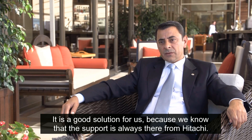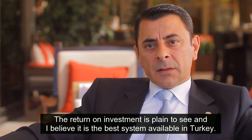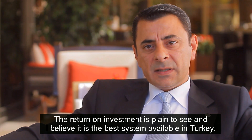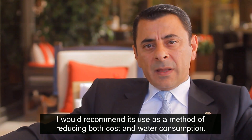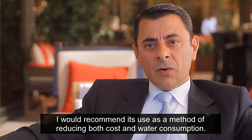It's a good solution for us because we know that support is always there from Hitachi. The return on investment is plain to see, and I believe it's the best system available in Turkey. I would recommend it as a method of reducing both cost and water consumption.